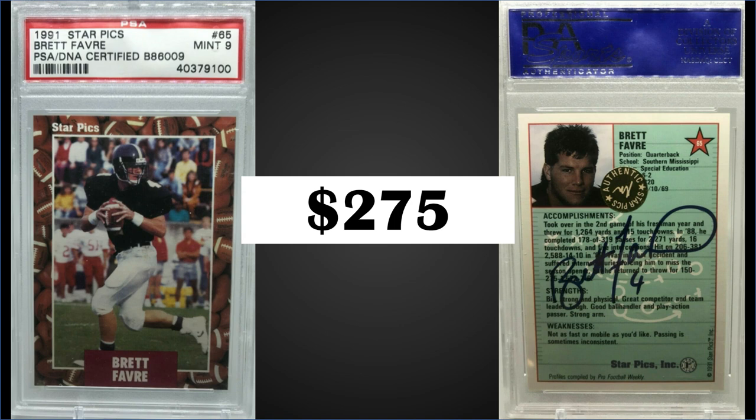Beware: some cards are known to have been forged. People will take a sticker from a less common card, remove it, and add it to the star player. So if you're looking at cards like the Emmett Smith from last week's bonus listings or this Brett Favre, I'd probably stick to graded ones that have the autograph certified. These 1991 Star Picks sets can be found on eBay for anywhere from $2 up to $5 to $10.